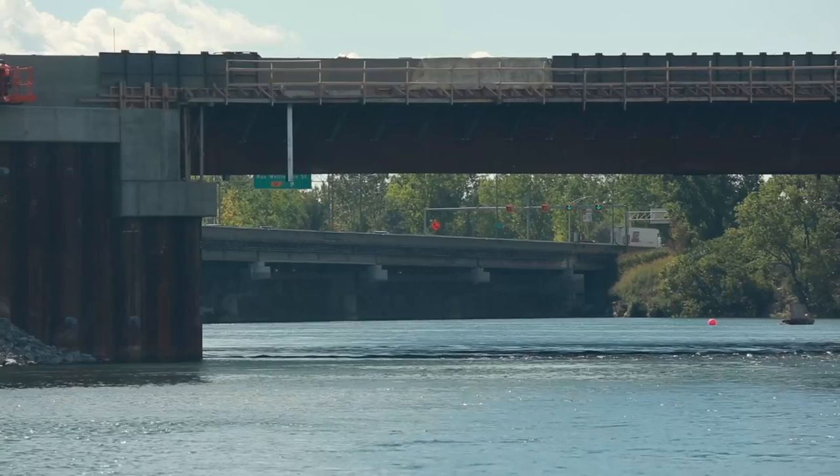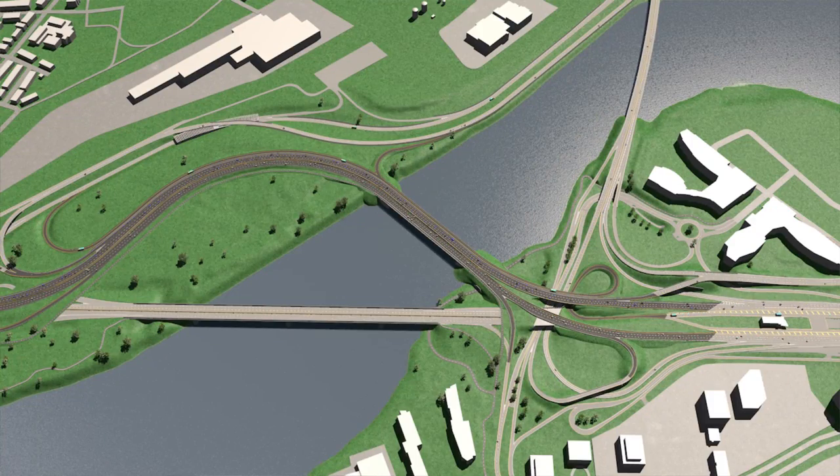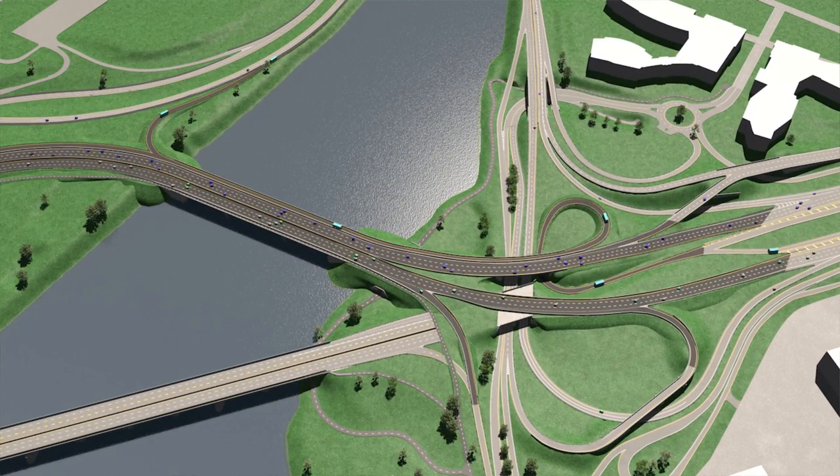We decided to use a different path than the existing bridge. Going perpendicular to the river arm makes the bridge much shorter, so it's really a cost saving. And being a little further from the existing bridge allowed for easier construction as well.